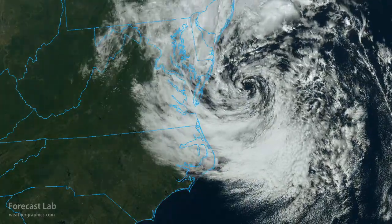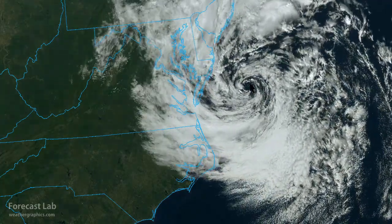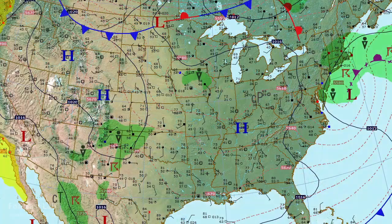Looking at the satellite visible imagery, that's certainly a compact, vigorous low — pretty easy to see where the center is. On the official government chart from the National Center for Environmental Prediction, that confirms we're dealing with an occlusion. The triple point is located quite a ways off the coast — off of Cape Cod, maybe about 500 miles out to sea. There's also probably a weak front I nearly missed, with temperatures in the mid to upper 70s on one side and mid 60s on the other.